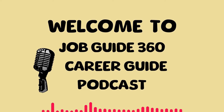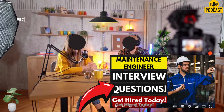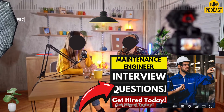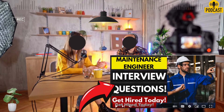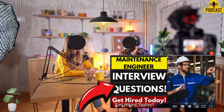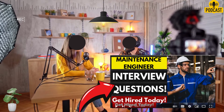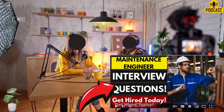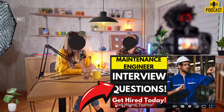Welcome back everybody to another deep dive. This time we're tackling something a lot of you are either going through right now or will be facing soon enough: getting ready for a maintenance engineer job interview. Our listeners sent in some really solid info from Indeed.com — a whole list of common interview questions for this role.